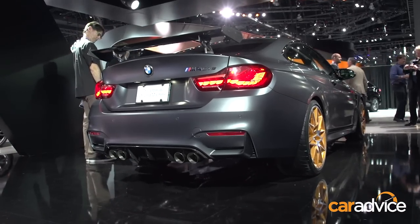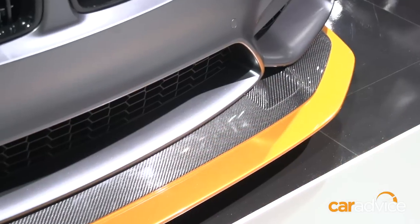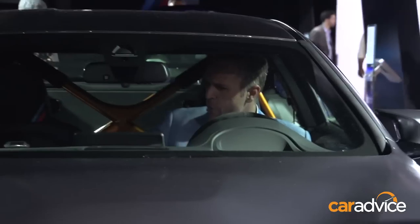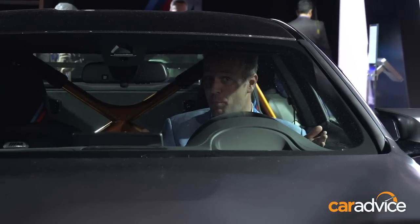We saw this car at Moto Classica recently in Melbourne, but the interior was blacked out, so we missed out on seeing a lot of these really cool details. There's Alcantara pretty much everywhere, and you've got these really cool lightweight door skins with pull strap handles, like in a Porsche GT3.